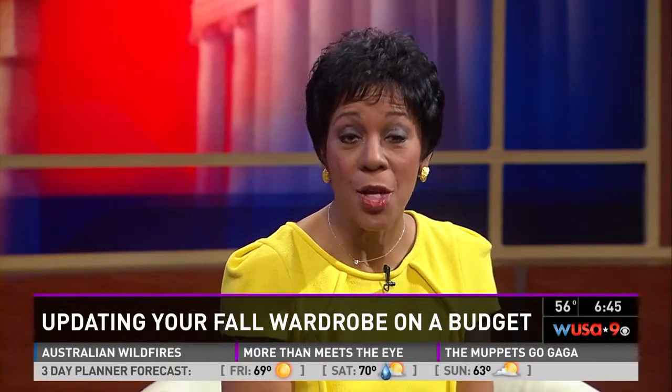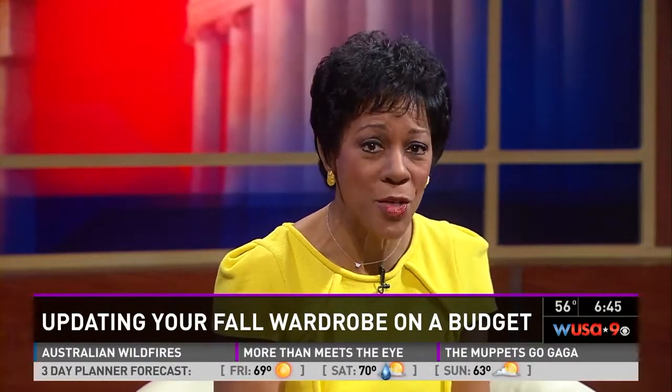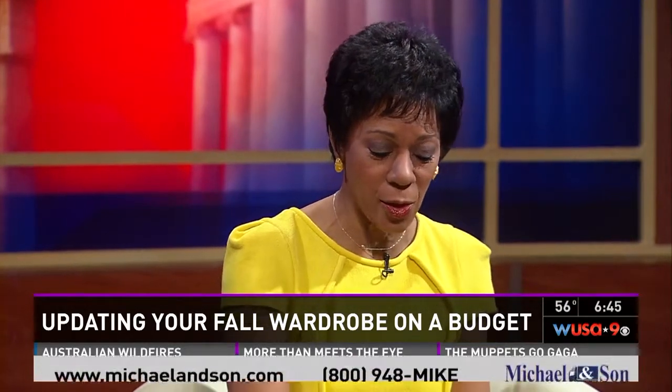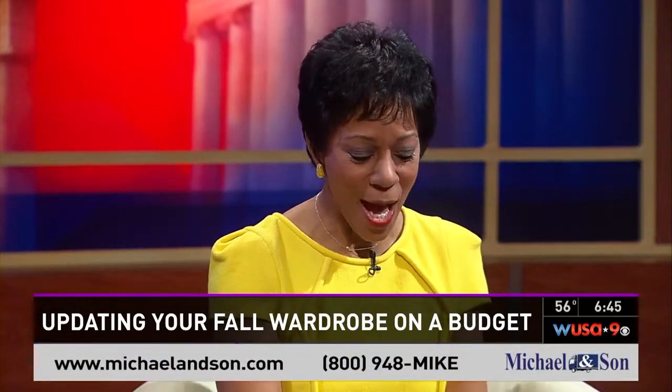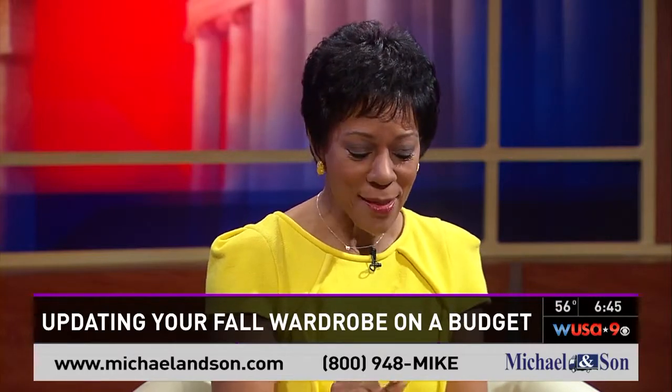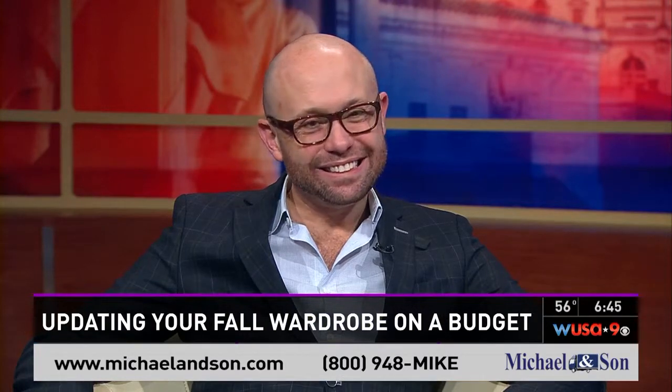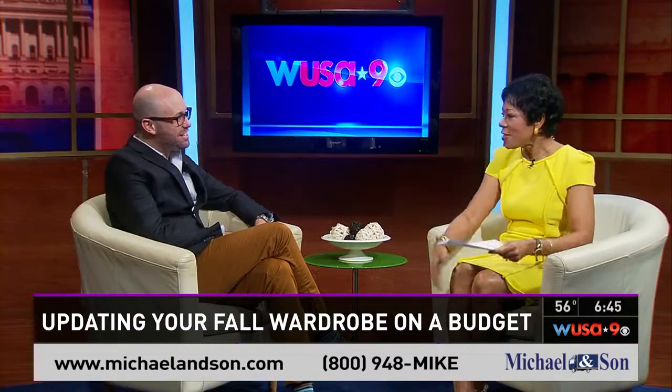After dealing with the federal government shutdown and probably no paychecks, people aren't looking to spend a lot of money on fall and winter clothes. But this morning, we're going to show you how to update your fall look by mixing some of the old with a few new items. Designer Hilton Hollis joins us this morning with some fresh ideas. Good to have you back with us. Thanks for having me.